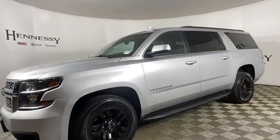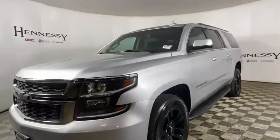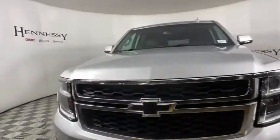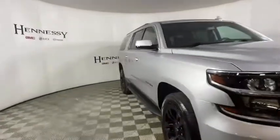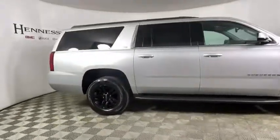Stop by and take a look at the 2017 Chevrolet Suburban. The Suburban excels at towing heavy trailers, hauling loads of people and gear, and enduring hard use and rugged terrain. This vehicle has less than 70,000 miles.